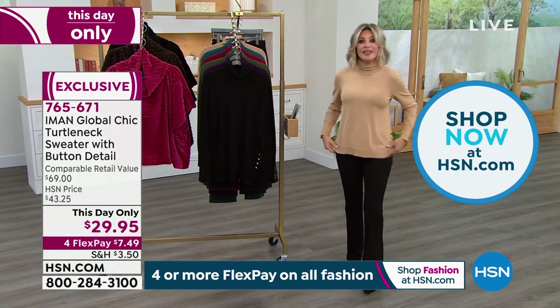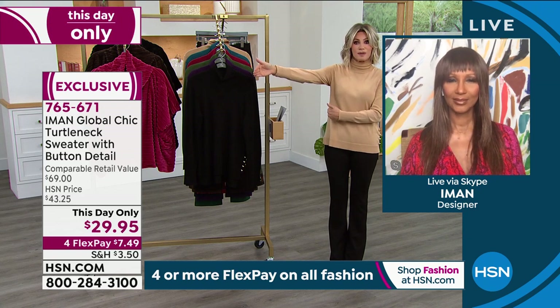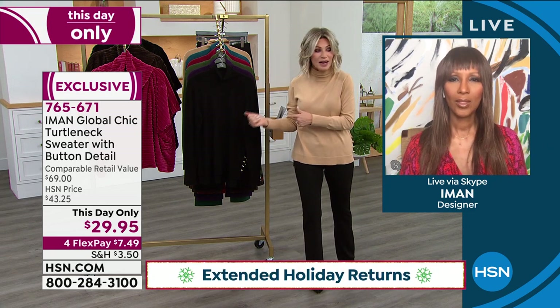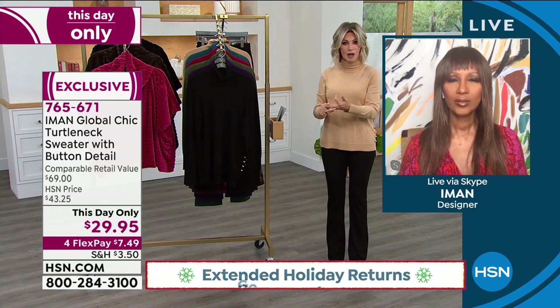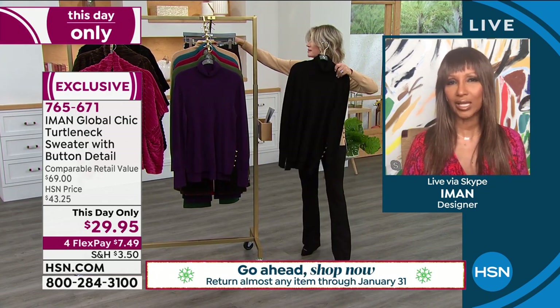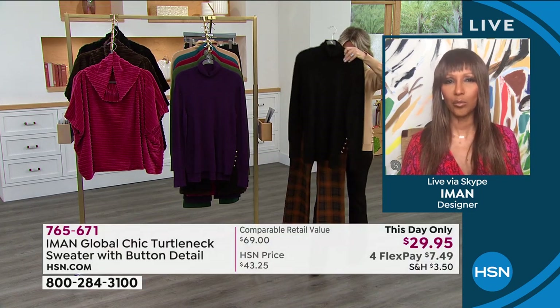I think I paid more for my lattes this morning for me and my son than I did on this entire outfit. And don't forget — everything today you've got our extended holiday return policy, so you have until the end of January to return this. But this is buy now, wear now fashions. Iman, you're not finding these deals anywhere — not even in malls, online, for this quality. Oh, absolutely. You will never find it online and in malls — all these colors, all these sizes — and you have FlexPay. You can return it to January 30th.